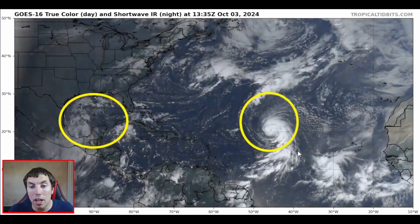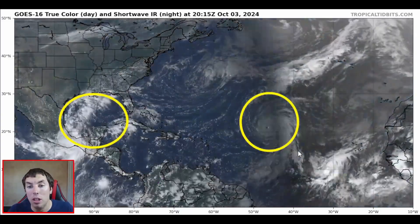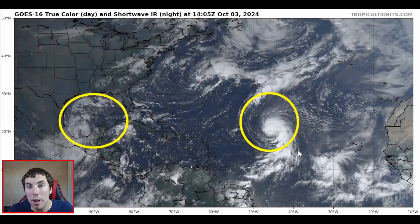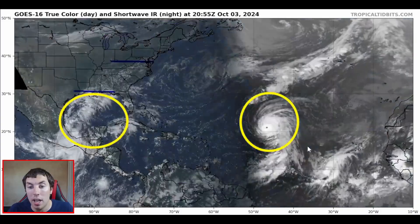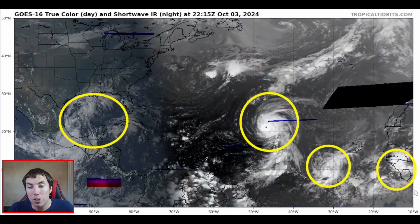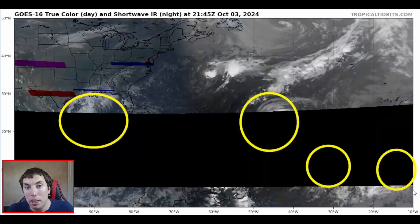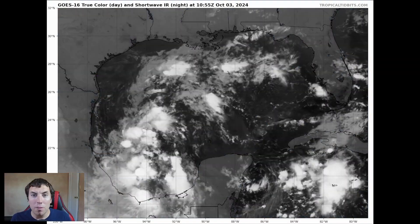We are also keeping an eye on Major Hurricane Kirk — while it is not going to be threatening anyone, it is always nice to briefly talk about this because this is already a major Category 4 hurricane. Then we have Leslie, and then maybe something else coming off of Africa that the ensembles are beginning to pick up on beyond the 10-day forecast.